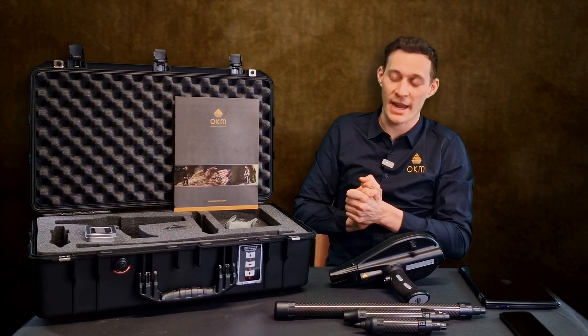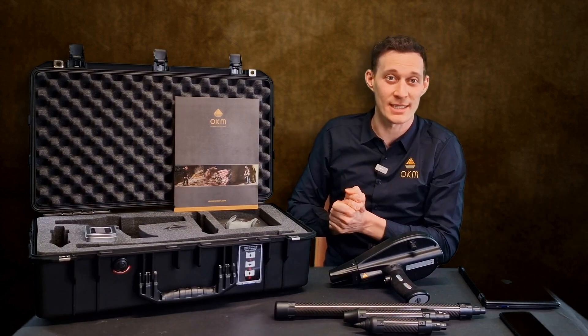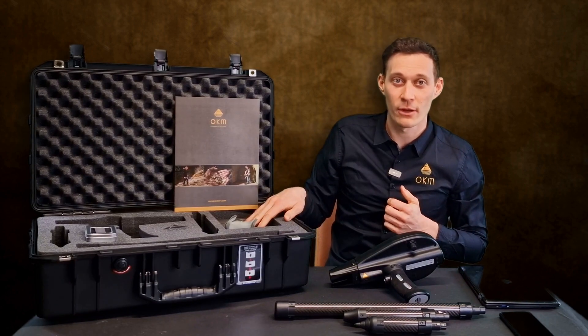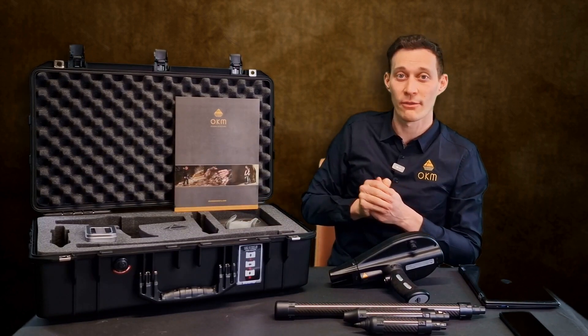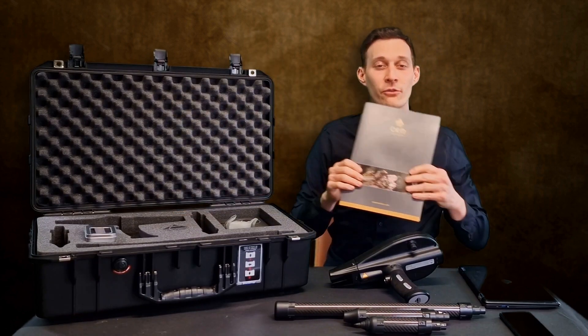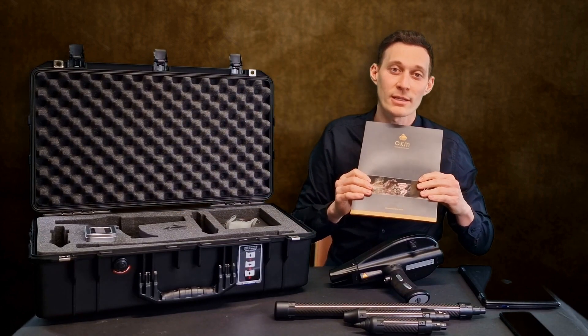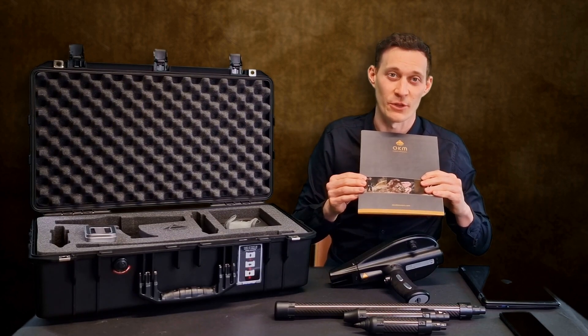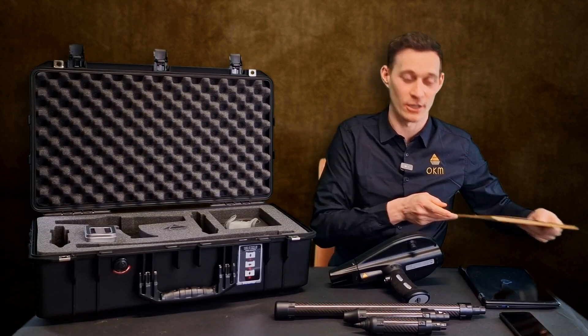Additionally, everything is packed in a waterproof and shock-resistant case with foam. We have the Bluetooth headphones, the USB flash drive, and all the information you need, including quick start guide, guarantee card, and all information for customer service together in your package of the Delta Ranger.